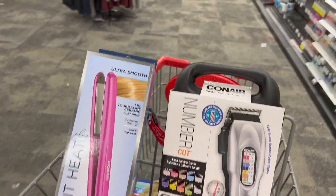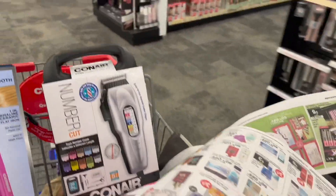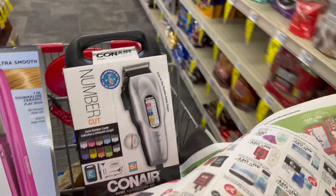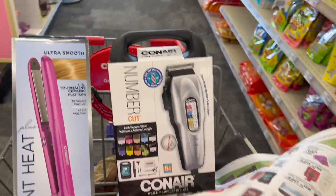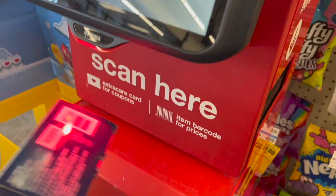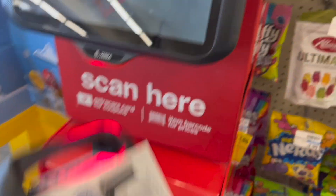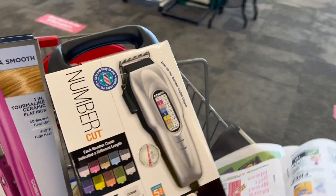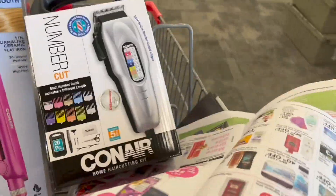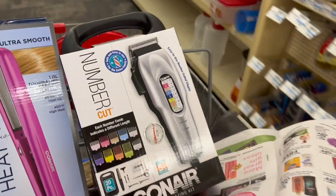I need to check if both products qualify for the deal — buy one product at $15 and get $10 back in extra bucks. Let's scan them. The hair straightener — yes, it's $15. The trimmer — yes, also $15. So I'm definitely going to take the trimmer. I'm also going to ask for the Wet and Wild gift sets since I only grabbed one and I need two more.